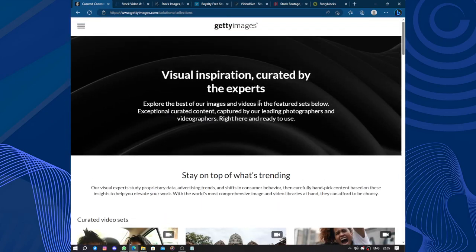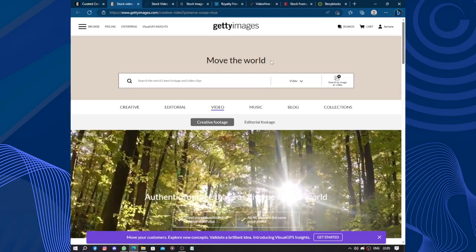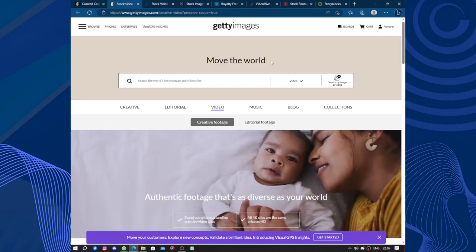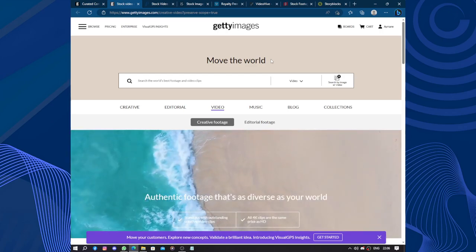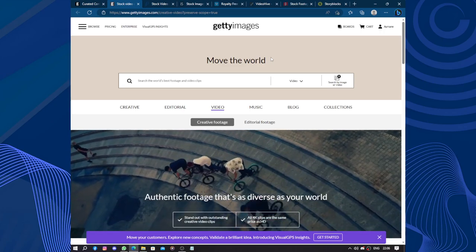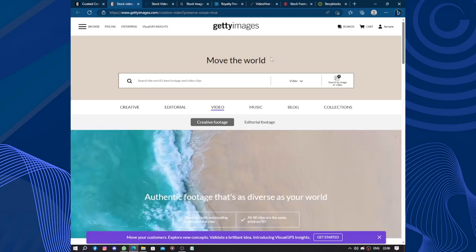So overall, Getty Images remains a reputable and reliable source of high quality visual content. Its extensive library, top-notch quality, and user-friendly interface make it an excellent choice for individuals and organizations in need of compelling imagery. However, potential users should be aware of the associated costs, especially for commercial use, and explore alternative options if budget constraints are a concern. Thanks for watching — don't forget to like and subscribe.